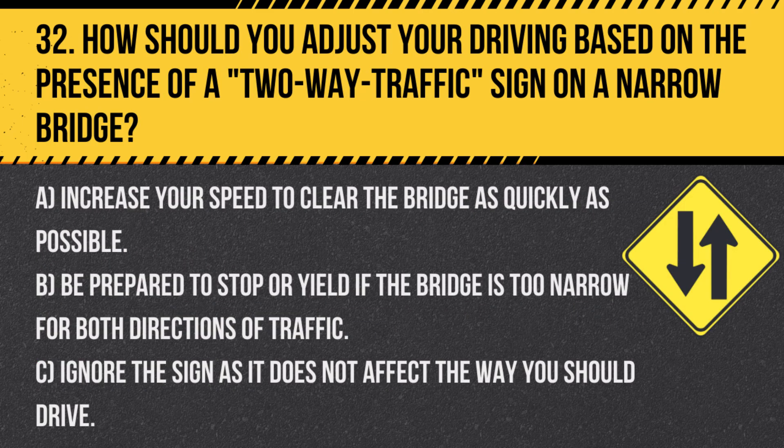Question 32. How should you adjust your driving based on the presence of a two-way traffic sign on a narrow bridge? A. Increase your speed to clear the bridge as quickly as possible. B. Be prepared to stop or yield if the bridge is too narrow for both directions of traffic. C. Ignore the sign as it does not affect the way you should drive.